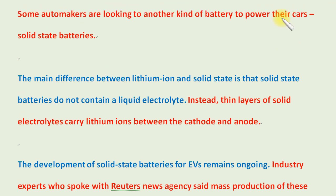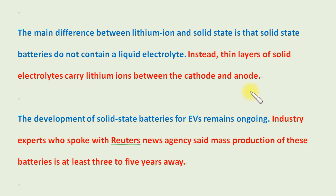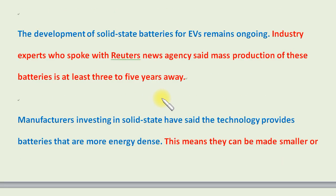Some automakers are looking to another kind of battery to power their cars: solid-state batteries. The main difference between lithium-ion and solid-state is that solid-state batteries do not contain a liquid electrolyte. Instead, thin layers of solid electrolytes carry lithium ions between the cathode and anode. The development of solid-state batteries for EVs remains ongoing.